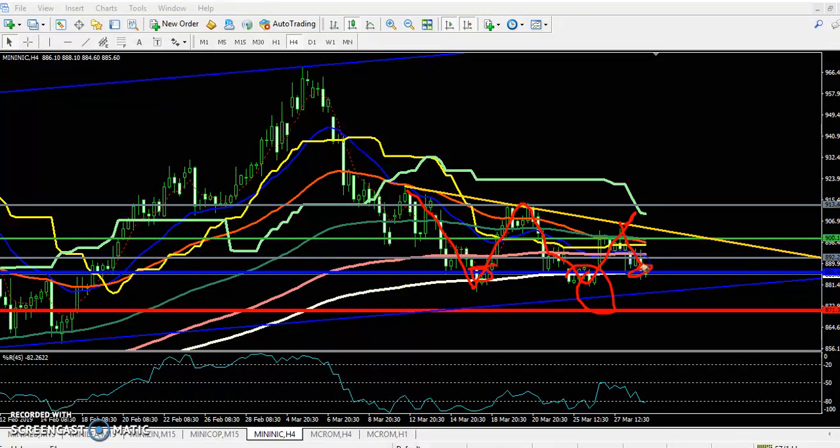When price is forming this type of descending triangle pattern, it is a high probability that price will fall from this area. This is the four-hour chart view.